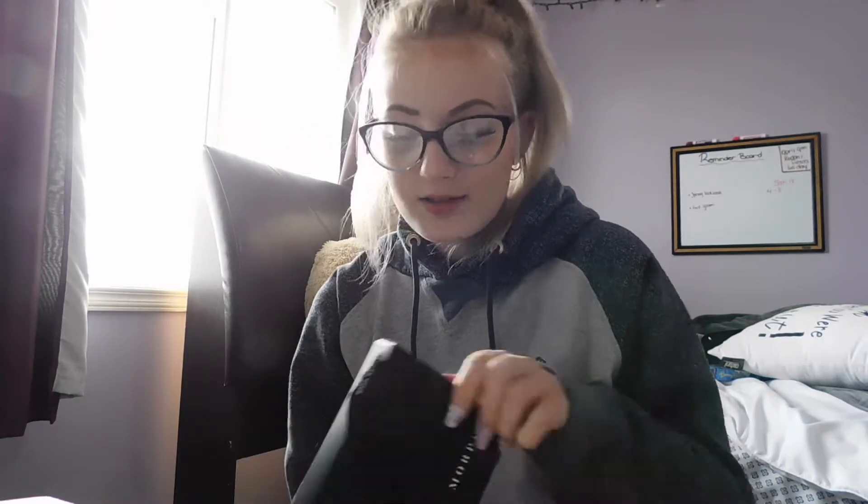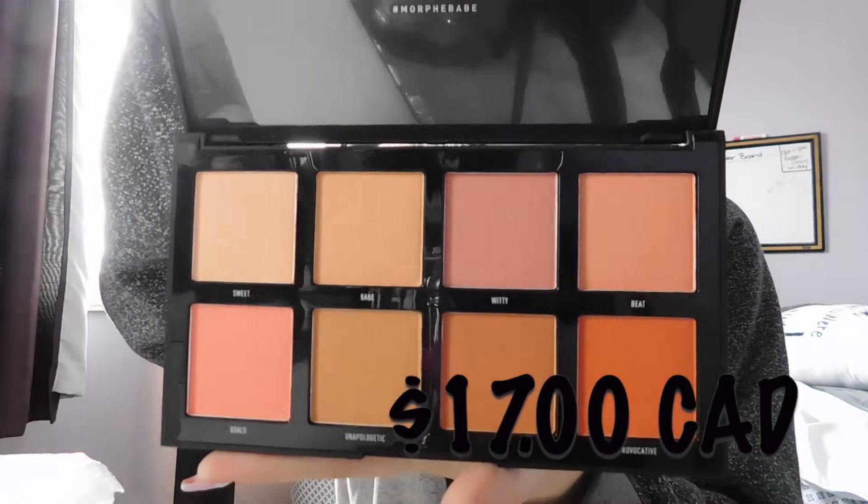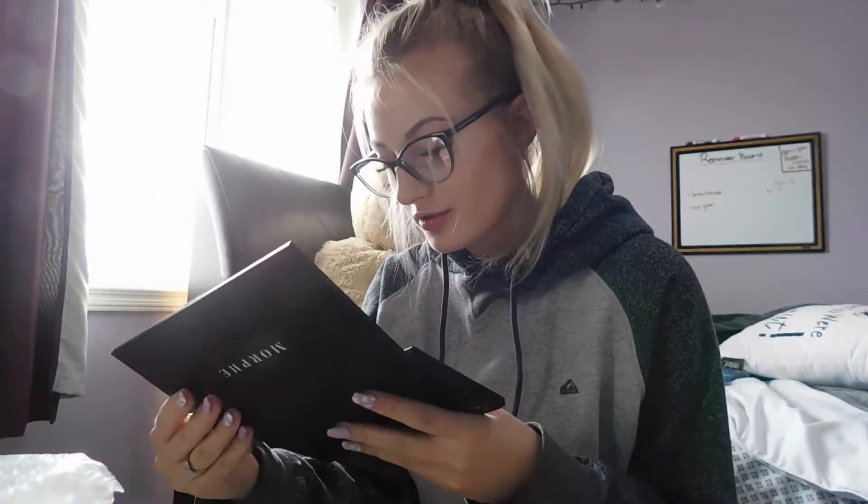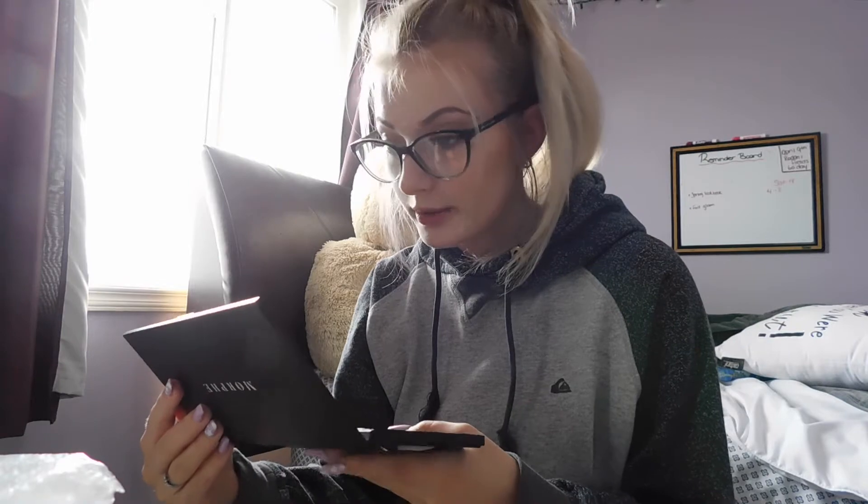I also got a blush palette. I've literally been complaining that I need a new blush palette because I've had the same one for like two years. This is the 8W Warm Master blush palette — it has eight shades for the heat of the moment. I love Morphe's packaging, it's so sleek. I don't like the James Charles palette because it's magnetic and I'm scared it'll open. I like the click ones because nothing can fall out. Some shades are shimmery and some are just regular. I think they're beautiful.